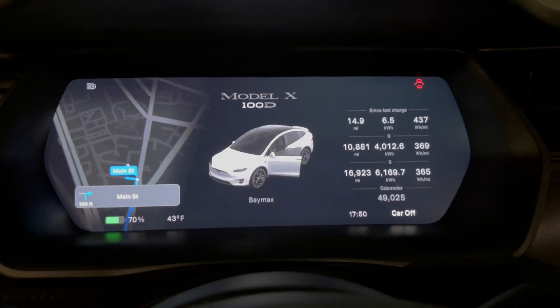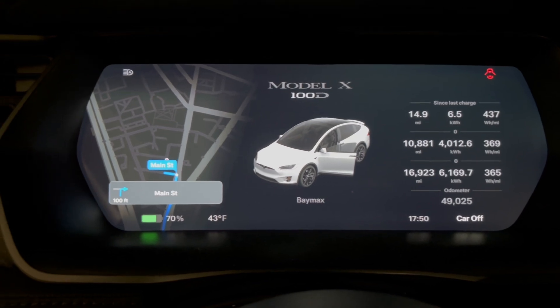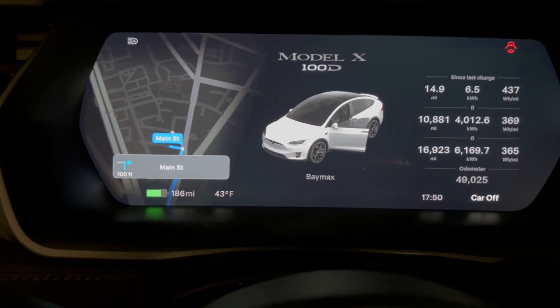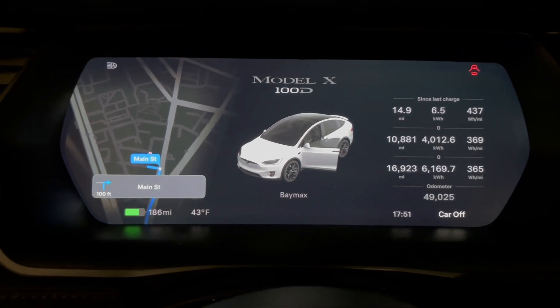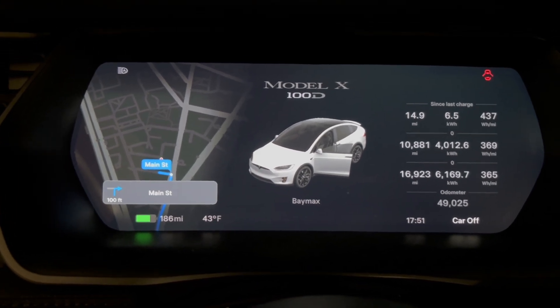Eight hours later, we're back in the car. The percentage dropped to 70%, which is about 186 miles. So over about eight hours parked, it dropped a couple of miles. I think this is normal phantom drain.